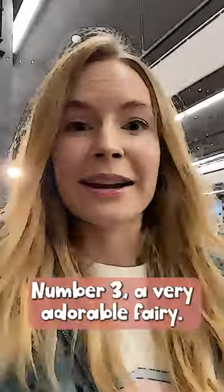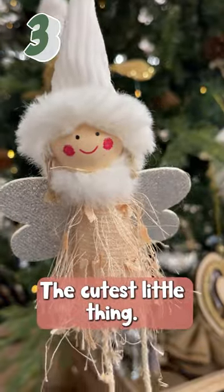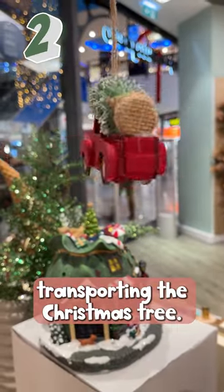Ooh, I see some cute ornaments there. Number 3: a very adorable fairy, the cutest little thing. Number 2: we have a wooden car transporting the Christmas tree.